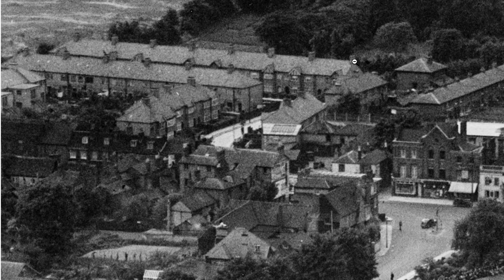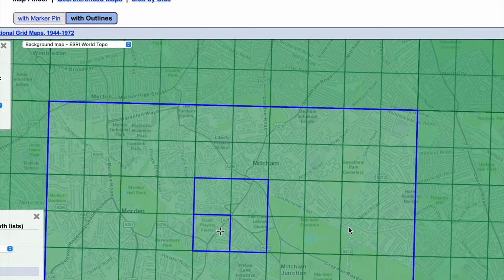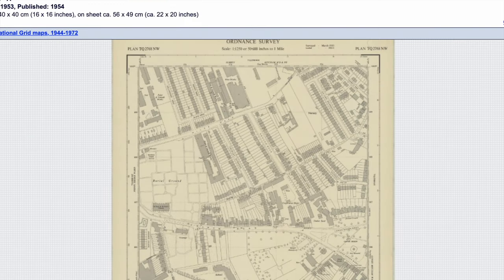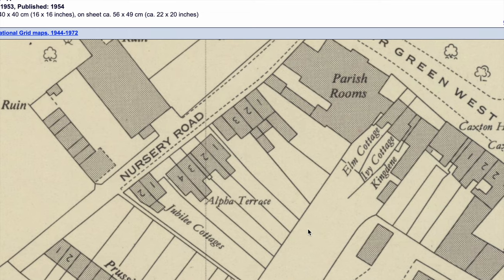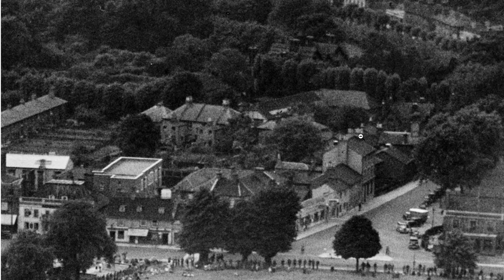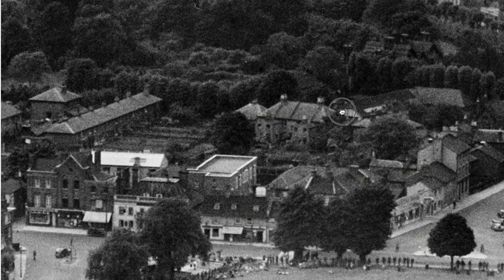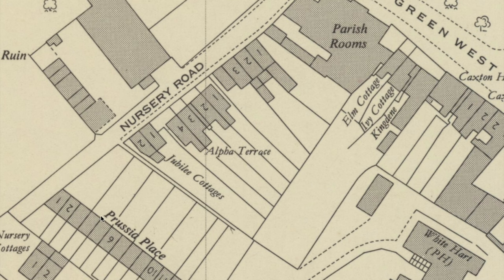Let me look at Broadway Gardens on a different map. We can see a row of houses here - things which are on or accessible from Nursery Road, on the other side of the parish rooms, which today is just a dead end. But here we can actually see the houses in Nursery Road and the road is called Prussia Place.